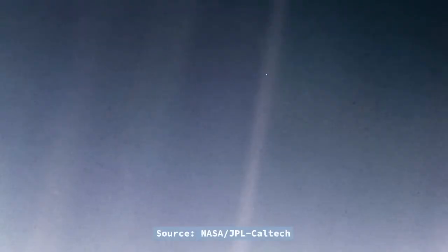As Voyager 1 was zipping out of the plane of our solar system, it captured this incredible image of Earth in 1990 from a distance of almost 4 billion miles away. This image was named the Pale Blue Dot and popularized by Carl Sagan, who gave us the insight that Earth is a very small stage in a vast cosmic arena.